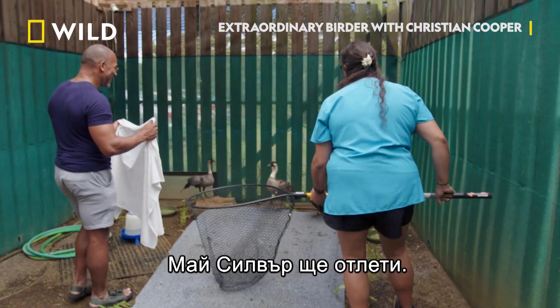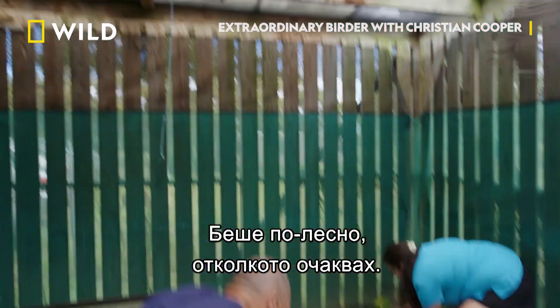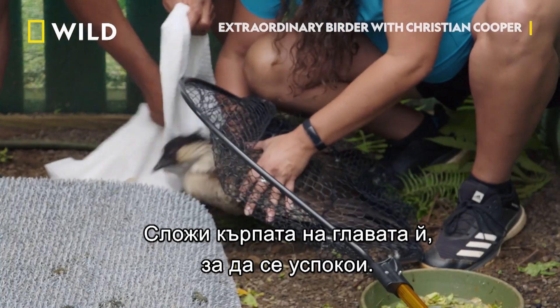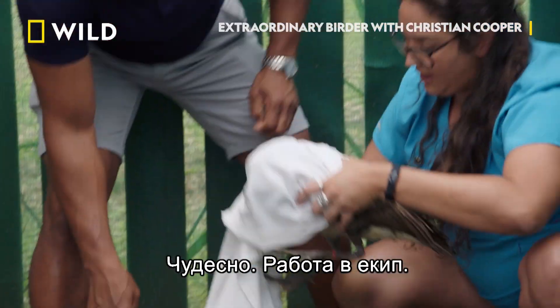It looks like Silver is going to take off. Oh, that was easier than I thought. Now you can start putting that towel over her head — it's going to help her calm down. Great. Teamwork.